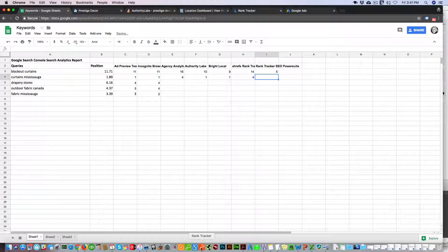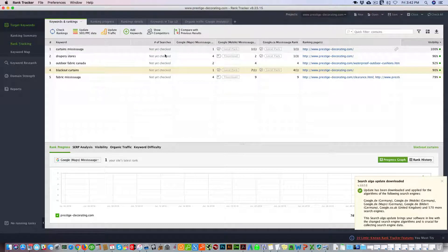Rank Tracker shows curtains Mississauga as number one. You can see the local pack is first and we're number one in it, so that's accurate.